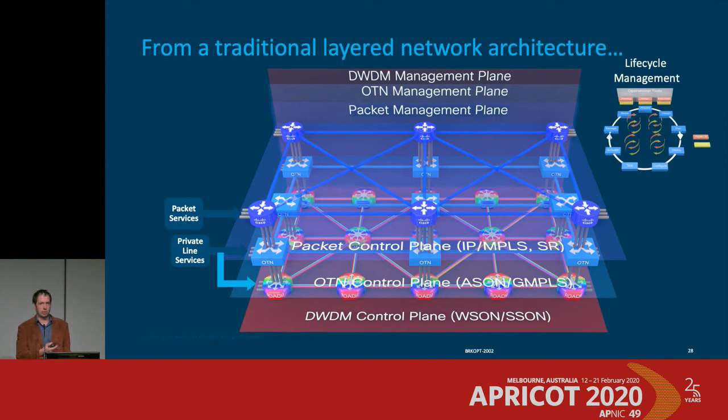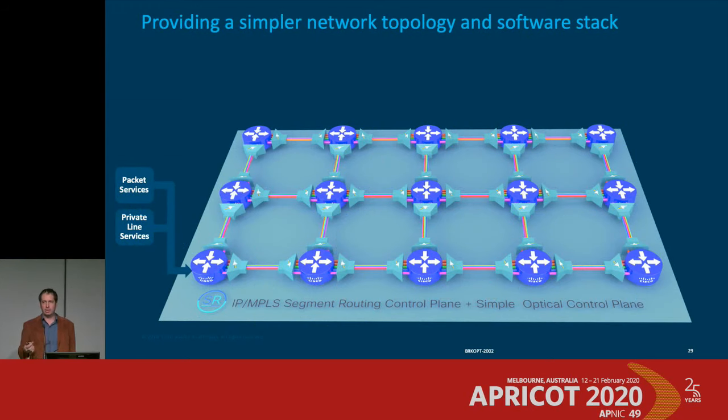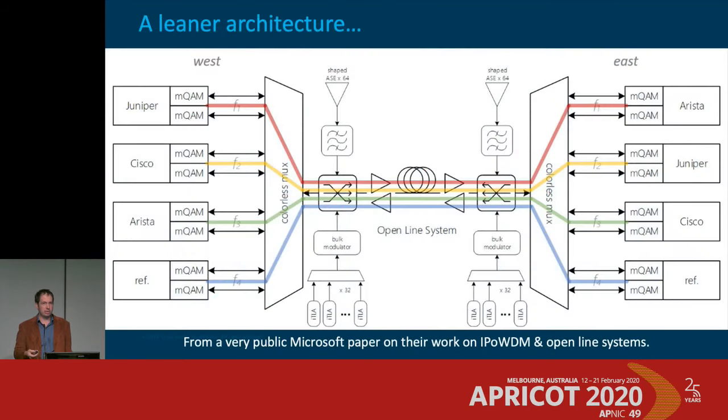Let's talk about next-gen line systems. Today's WDM systems are cumbersome and require spreadsheet sharing between two teams that don't speak the same language. Physics haven't gone away — you still need to multiplex signals onto a common pair and amplify. But what could a streamlined system look like? A lot of what's being implemented resembles open line system concepts the web players have pushed, similar to a public Microsoft paper about running WDM straight out of routers — even lighting up a transatlantic cable directly from the router, running 150 gig waves across the Atlantic.